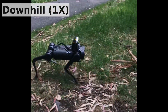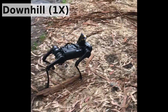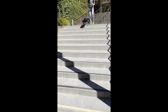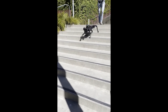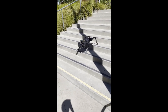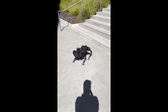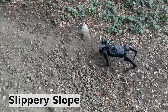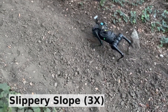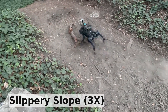Downhill, it achieves a maximum speed of approximately 2 meters per second. Finally, the policy can walk downstairs and climb slippery slopes of up to 35 degrees, despite struggling at the most difficult points.